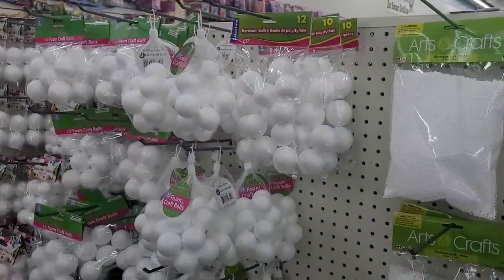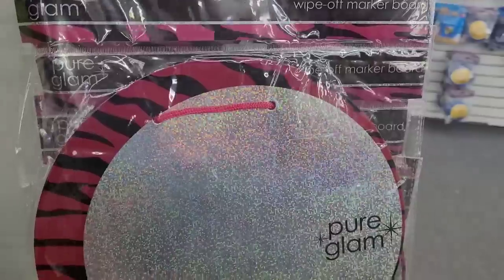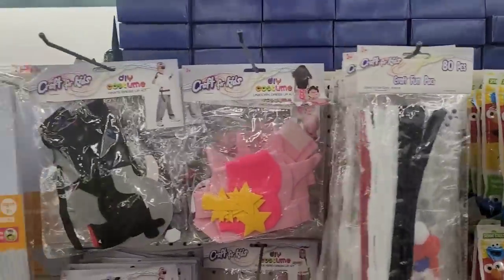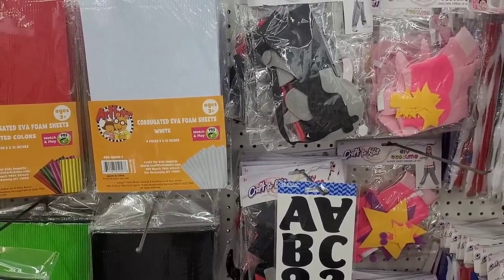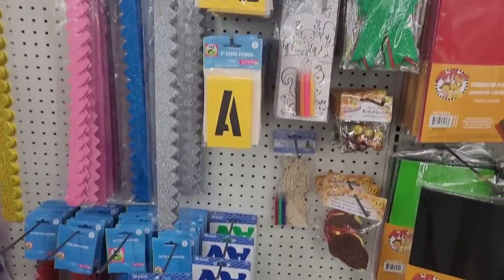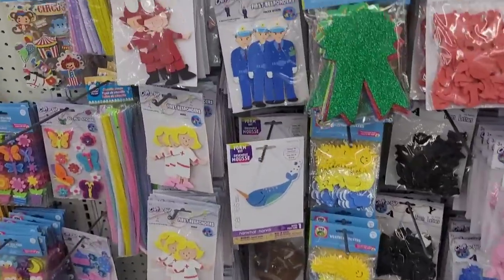Then you have some little foam items over here. Let me turn you around to over here so I can see what's over here too. What's this? Wipe off marker board right here — that's neat. More pom pom chenille, craft fun pack, DIY costume. You have some corrugated EVA foam sheets in different colors. You have some owls down here — DIY owls, more little items, borders, foam letters, foam people. More stickers — we still not through y'all.